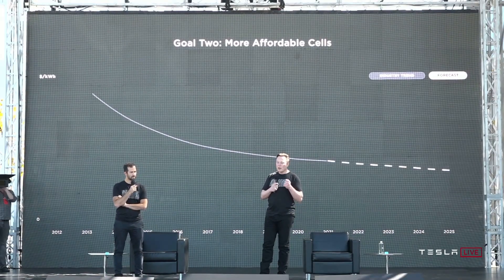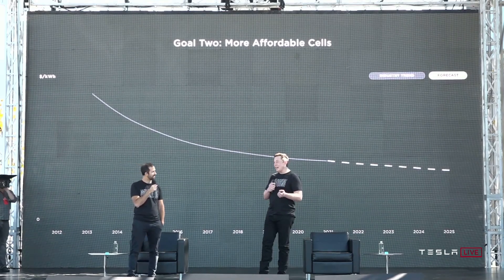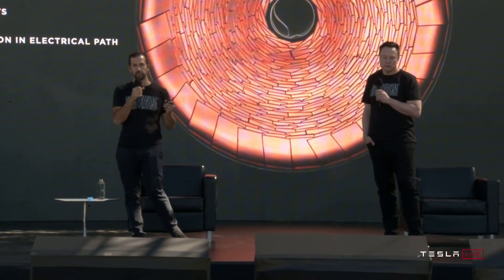So what's the catch? Well, Tesla's still ramping up production. Scaling a battery like this isn't easy, and some experts are skeptical. But remember, this is Tesla — people doubted the Model S, the Model 3, even SpaceX. And look where we are now.